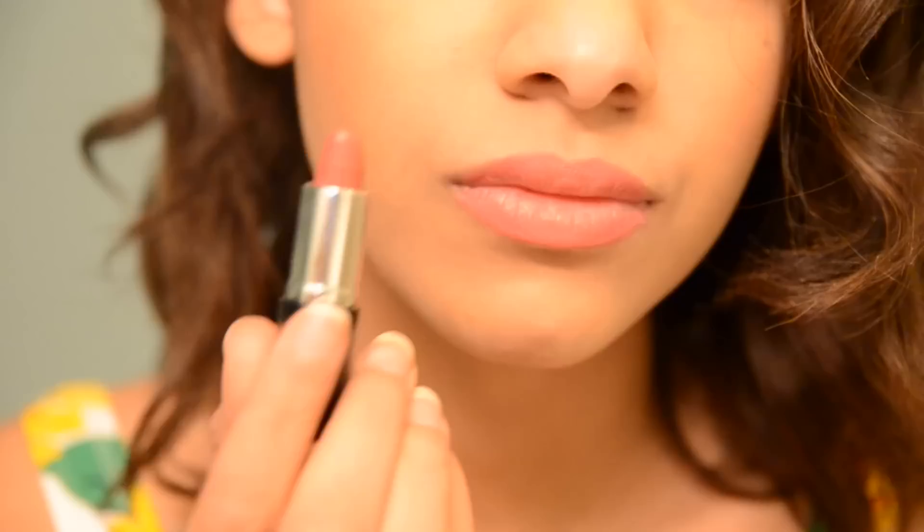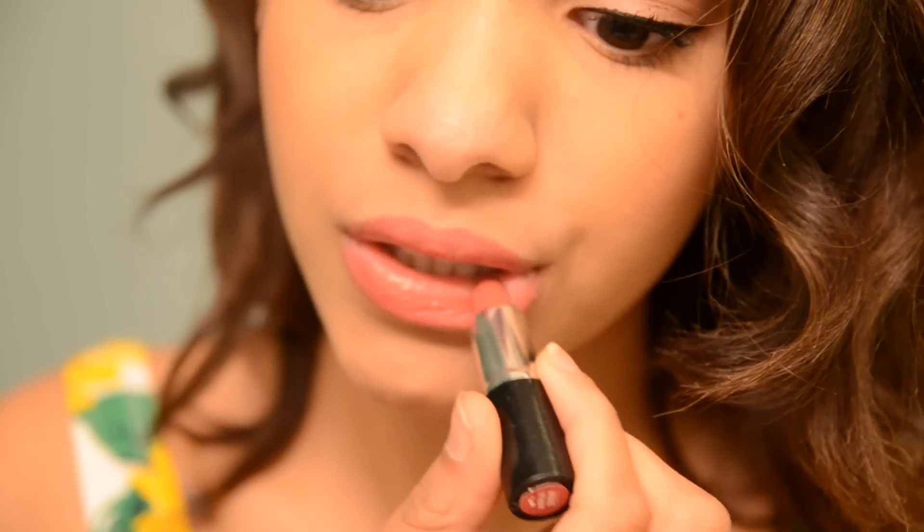Now I am applying a light pink lipstick, which I just line my lips with just for a defined shape. And lastly, I just fill it in with a pink lipstick. That is the finalized look. I hope you guys enjoyed and I will see you guys in my next video. Thank you!